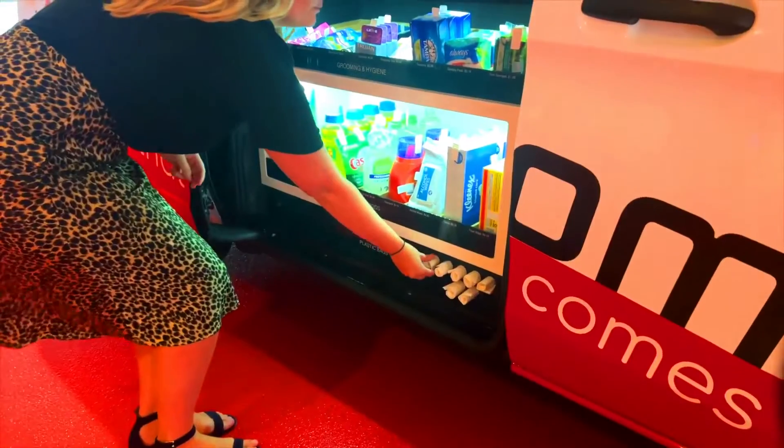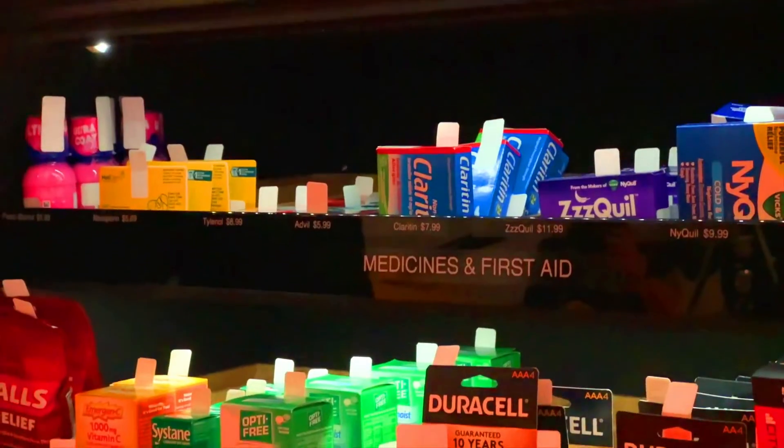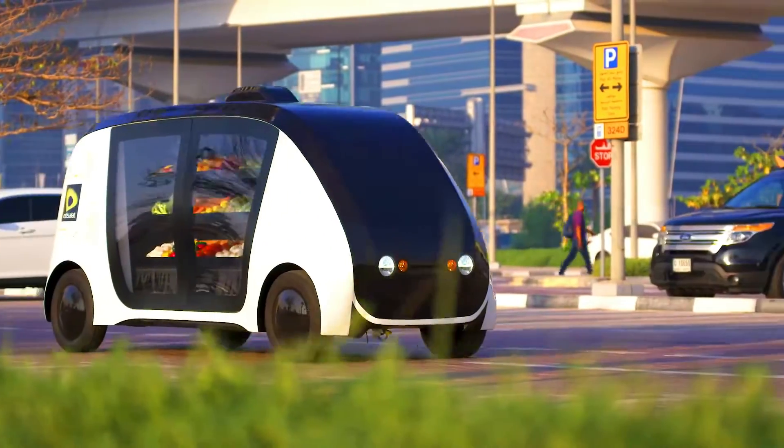To use Robomart, customers simply open the app and order their groceries. The Robomart will then arrive at their house a few minutes later, and customers can scan their groceries and pay for them using the app.